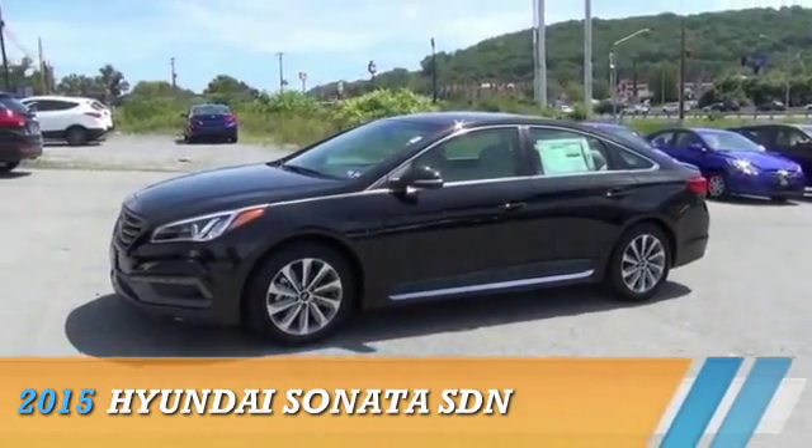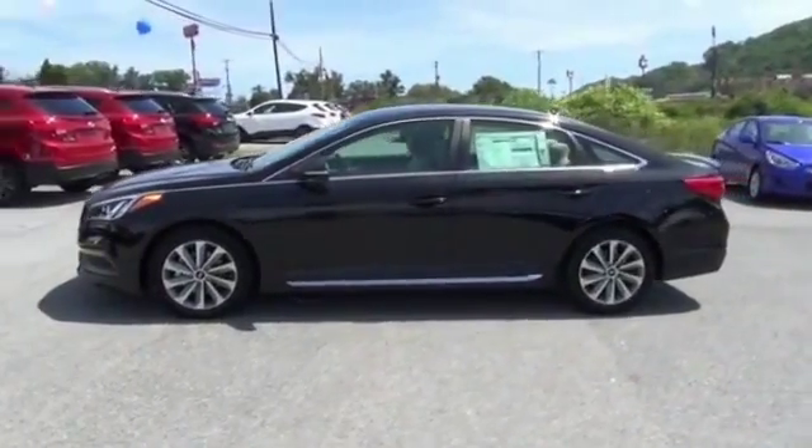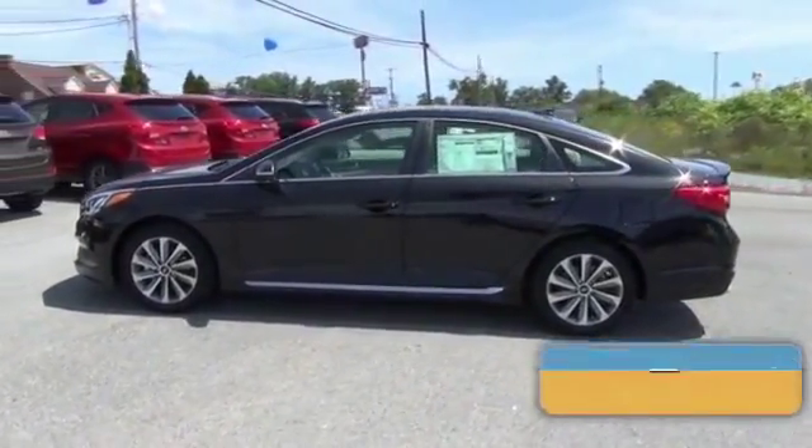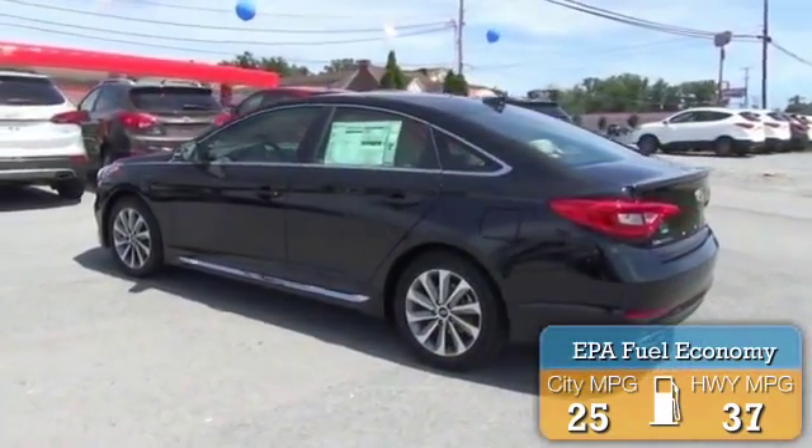This could be the vehicle you're looking for. Powered by Front Wheel Drive, a 2.4L 4-cylinder engine, great fuel efficiency, saves you money by requiring fewer trips to the gas station.